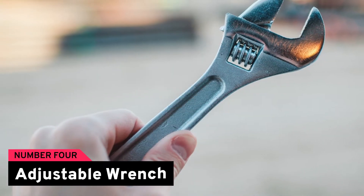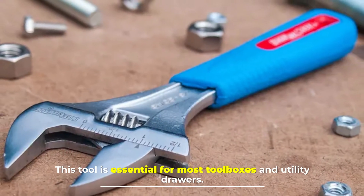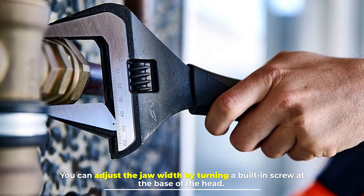Number four: adjustable wrench. This tool is essential for most toolboxes and utility drawers. You can adjust the jaw width by turning a built-in screw at the base of the head.